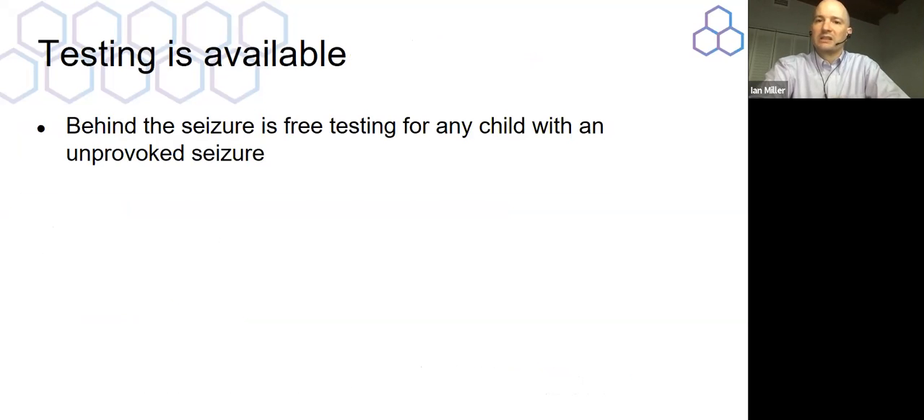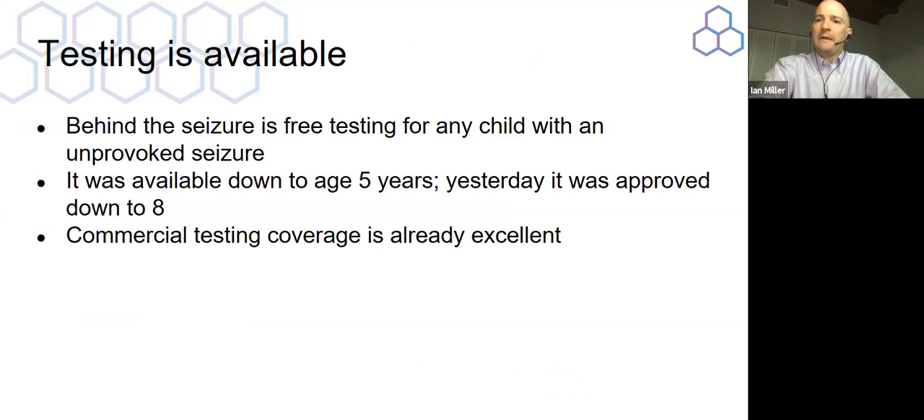Testing is available through several routes. There is a panel made available to individuals with epilepsy who are under age eight. Behind the Seizure offers free testing for children who have had a single seizure and are under eight years of age. Commercial testing coverage is also quite good, so you might be able to get insurance coverage for genetic testing. And even Medicaid, which historically has had poor coverage for a lot of what our patients need, is getting better.